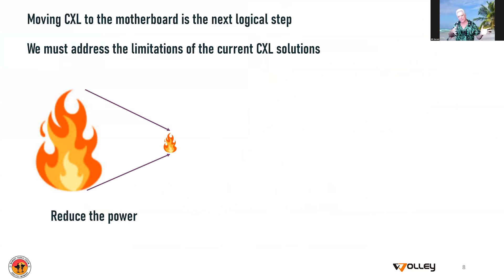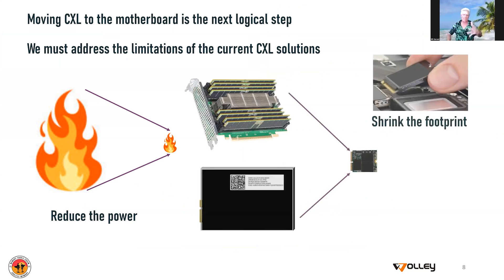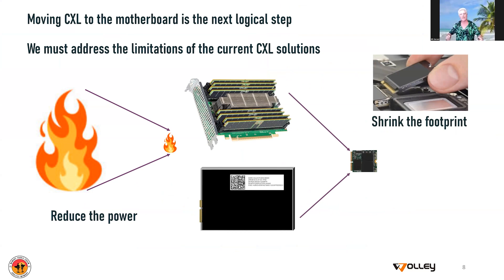Looking at that picture and plotting how CXL is going to move out of the data center, the first thing we have to do is address the power consumption of CXL solutions. Also, these big add-in cards are not going to fit into smaller machines — they're not friendly for a desktop, and they're certainly not going to fit in a notebook, so we have to shrink the footprint. And then shortening the channel — this is more subtle, but it's an important part of reducing power. Right now these things are designed for driving a meter's worth of cable, so the power to drive the lines is very high. We need to bring the whole power envelope down.